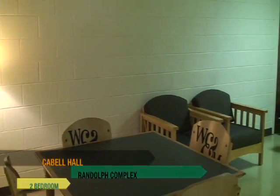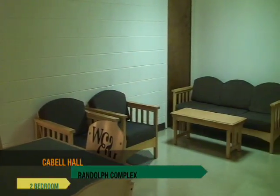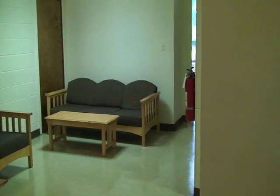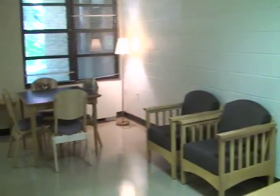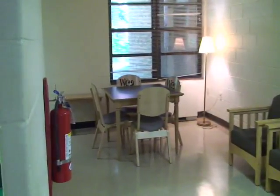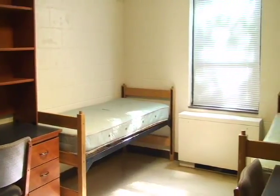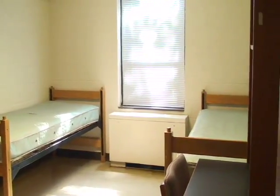Cabell is a three-story building located in the back of the Randolph complex and features 14 apartments, each apartment housing four residents. Cabell apartments have their own kitchen and living room, which is flanked by two separate bedrooms.